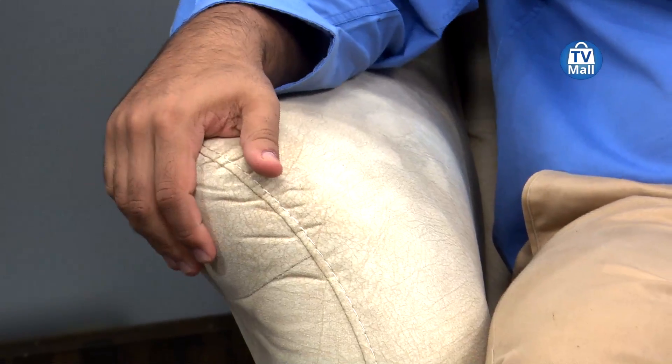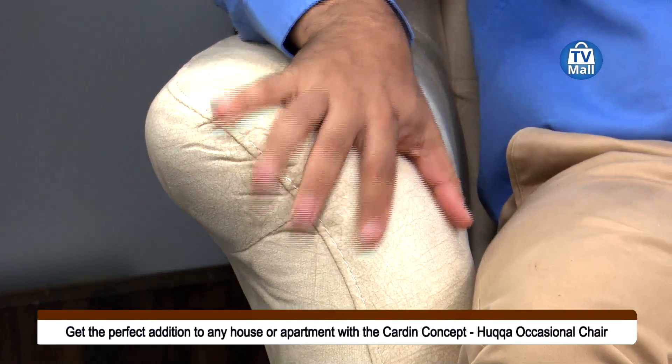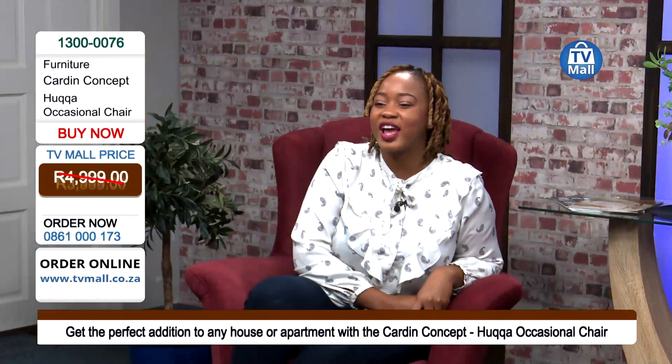That's really, really true. You can be enveloped in comfort with the single wing-back chair available here at TV Mall for not 4,999 Rand, but just 3,999 Rand. These chairs are from Cardin, imported all the way from Turkey, so no one else is going to have it but you.